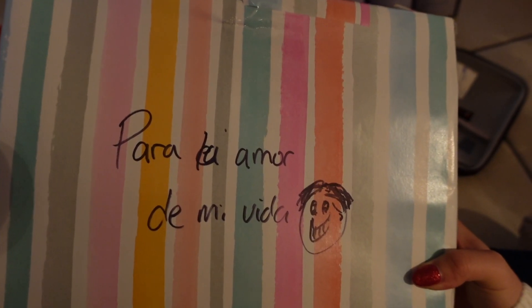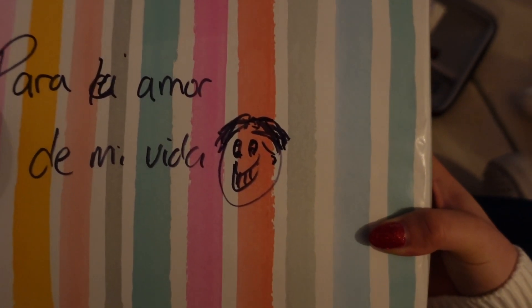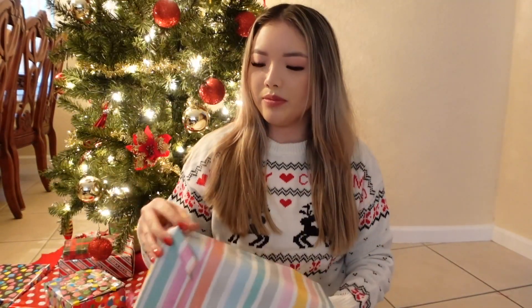It says 'Para el amor de mi vida' — which means 'for the love of my life.' You can tell he's learning Spanish! Fun fact, I actually learned Spanish for four years in high school. This one's easier to open because he didn't wrap it that well.